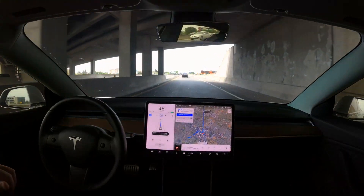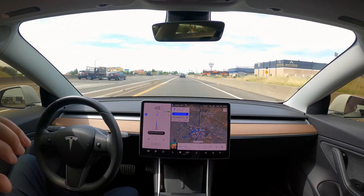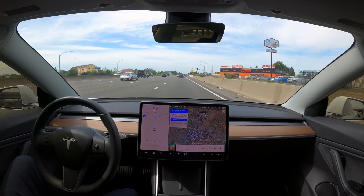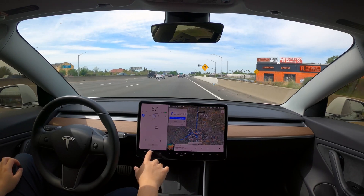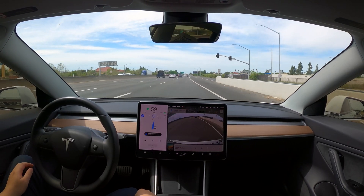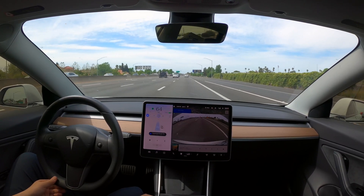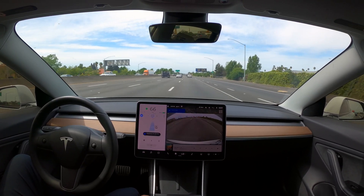The car is basically doing 99.9% of the driving, and my hands are on the steering wheel just to touch it roughly every minute or so, and also for confirmation of the lane changes — just a little confirmation on the steering wheel, and it does the lane change for me.